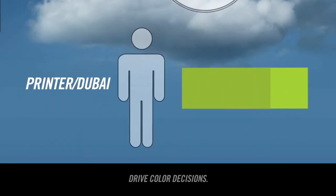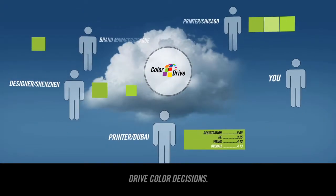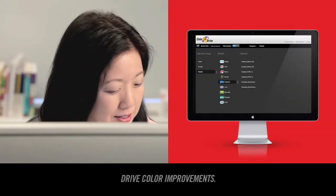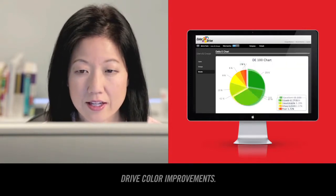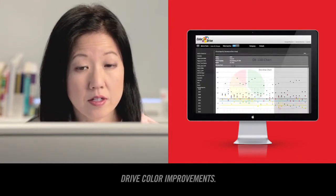With ColorDrive, you're able to integrate subjective visual input with objective measured inputs to make more confident decisions on vendor selection and validation, print run release, and more. And ColorDrive creates quality records automatically for each printer and each job.